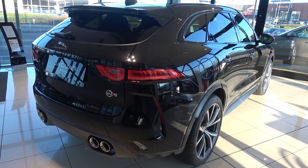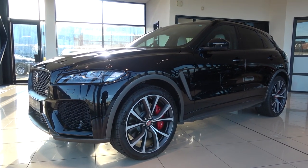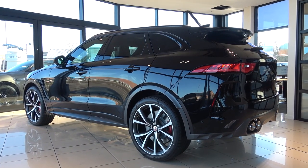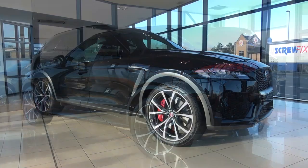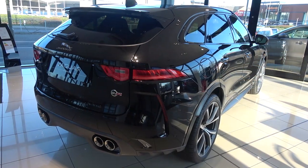Constructed mainly from a lightweight aluminium architecture, F-Pace SVR comes in at 4737mm long, 1670mm high, 2175mm wide including the mirrors, and has an unladen weight of 2070kg.